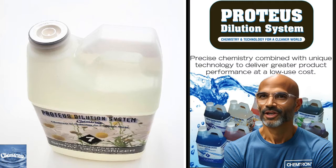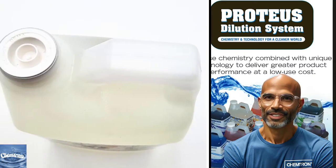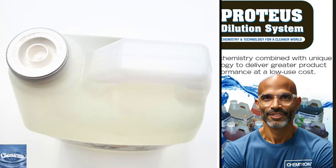Our Proteus products are also contained in packaging with a tamper-proof seal to ensure safety, efficiency, and potency.